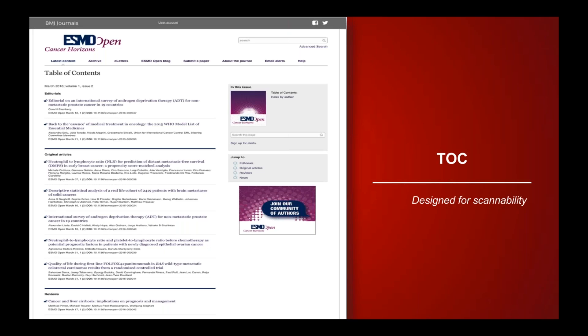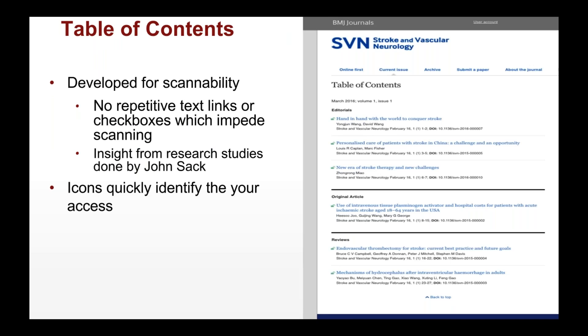Drilling down to the table of contents at the issue level, it's really designed for scannability. There's no repetitive text — we remove checkboxes that impede scanning. This was informed by research done by John Sack before we built J-Core, where we streamlined the table of contents through user research groups, analytics, and other tools. We have icons on the left-hand side showing whether you have access to articles — locked for subscription-controlled content, unlocked for open access.